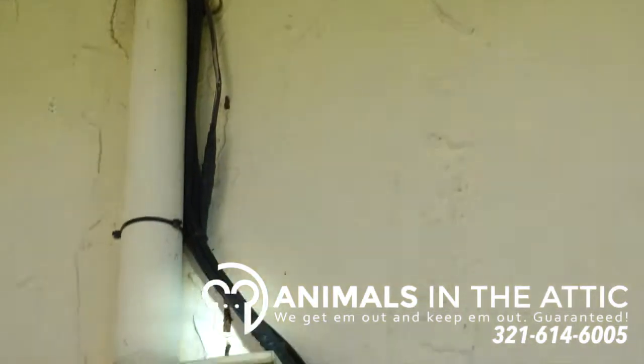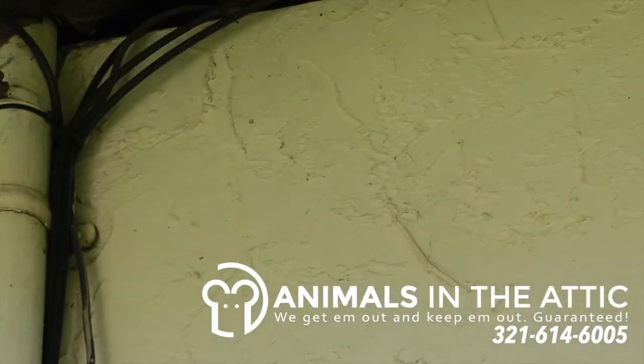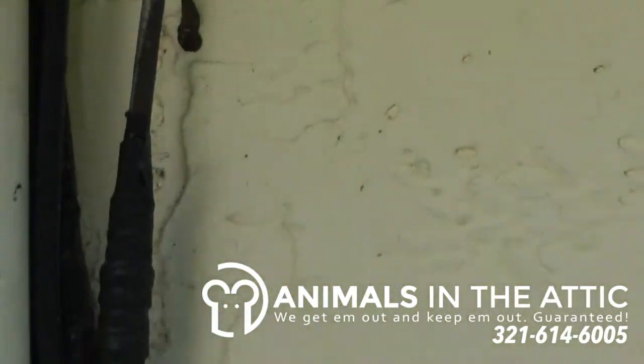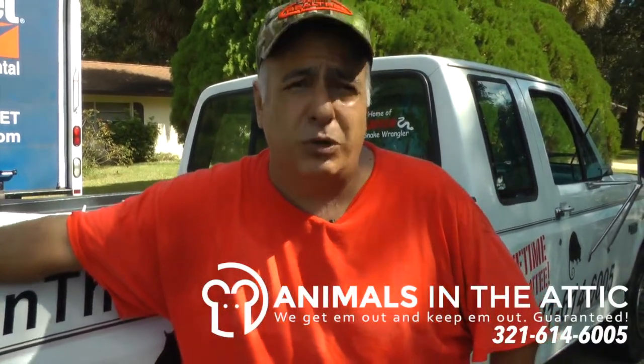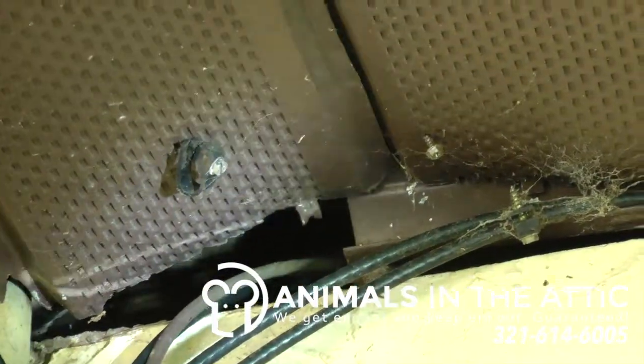It provides a lot of wires and pipes for them to climb up on. We noticed a nice size entry point in this home with what looks to be feces dripping down. We're not convinced that that is the opening currently being used, but it will be sealed because ultimately it is an opening that can be used for wildlife.